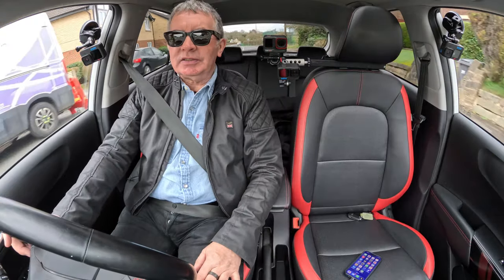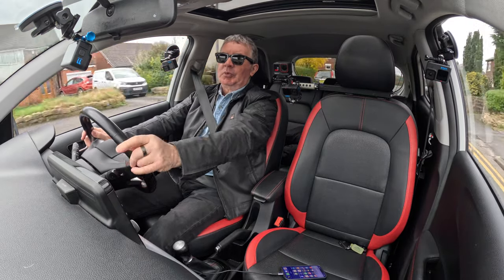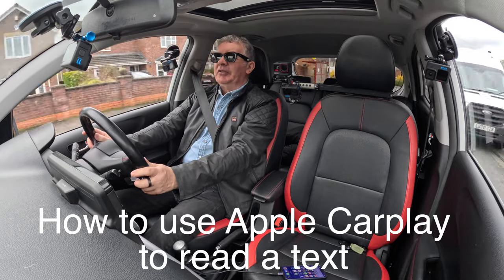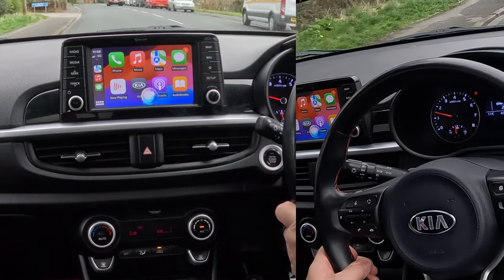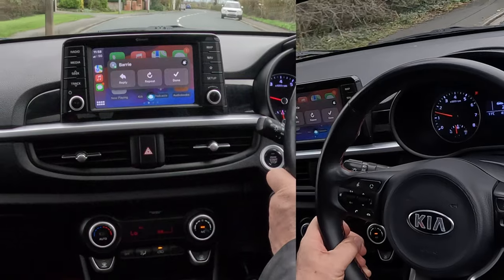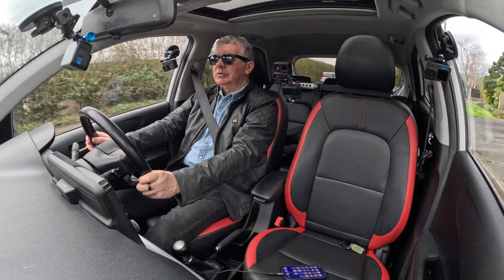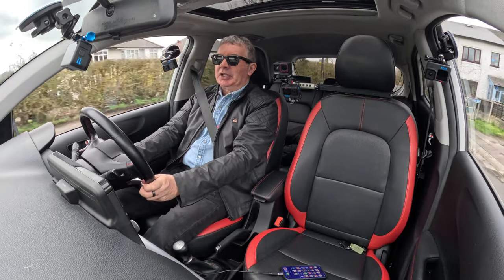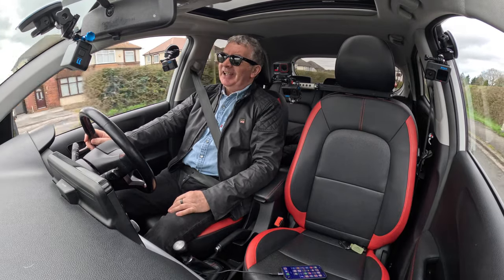Done. You'll see a text message has come up — you can't read it while you're driving, unless of course you press this for two seconds: 'Read text. Barry said: I've just seen this brilliant Kia Panto. Would you like to reply?' 'No thank you.' Those are all your messages.